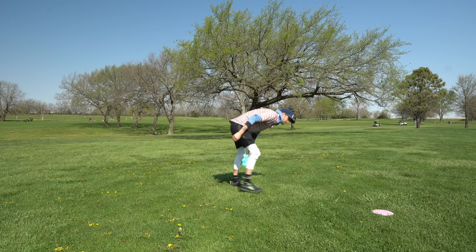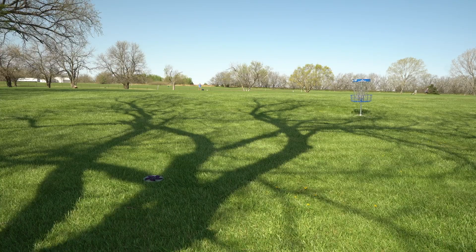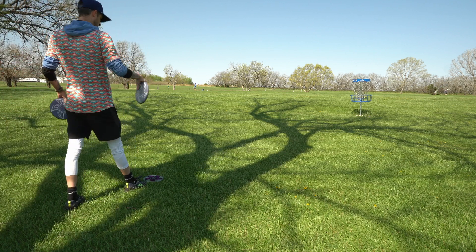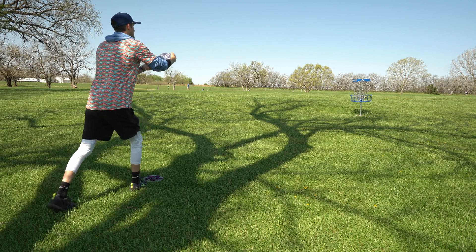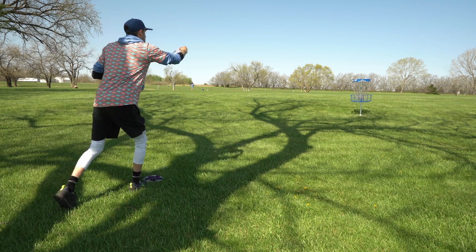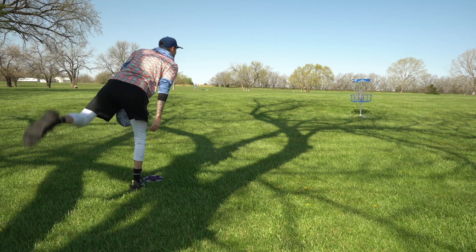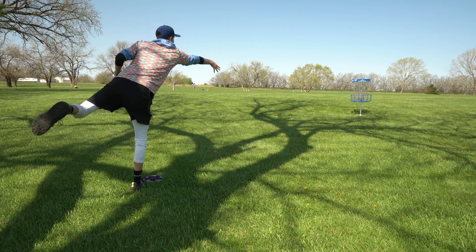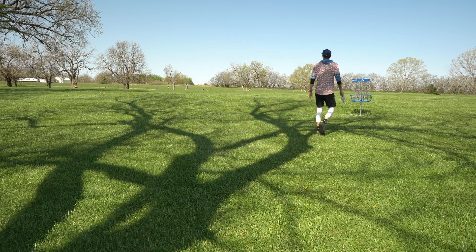That should be good. Definitely would have loved to have been closer — I could have gone with a little more understable disc or more neutral disc, but this is still fine. I aimed so high there. That tailwind pushed that down. So that would just end up being a par. Frustrating, but it is what it is. We've actually played really well, I think.